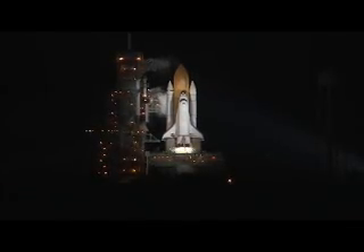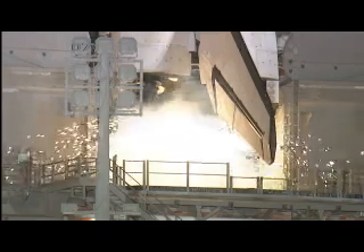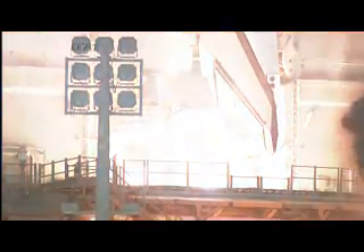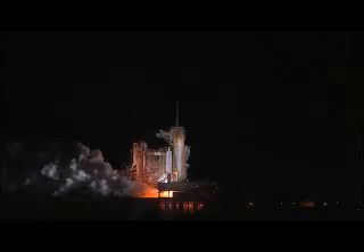T-minus 10, 9, 8, 7, 6, 5, we have still ready to start, 2, 1, 0.